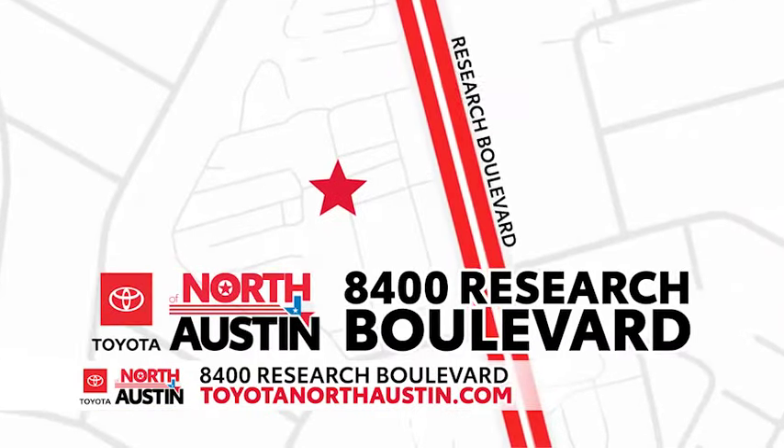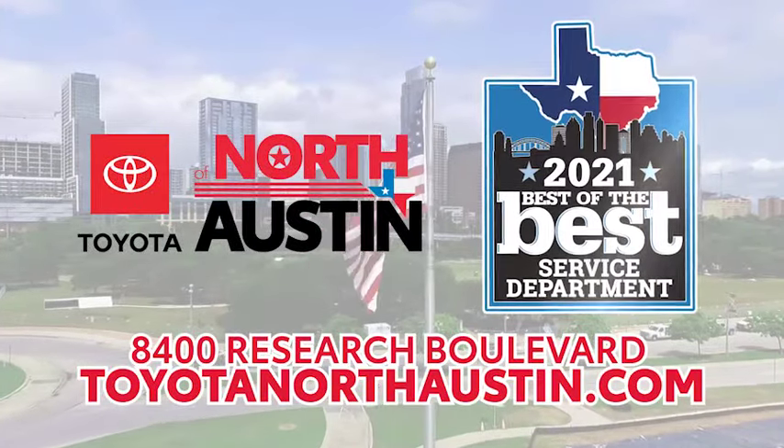Come see us at 8400 Research Boulevard, or book your appointment now at toyotanorthaustin.com.